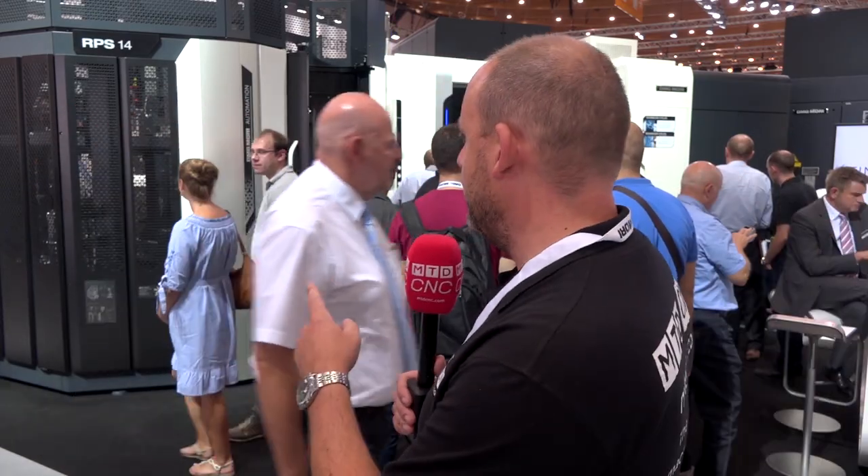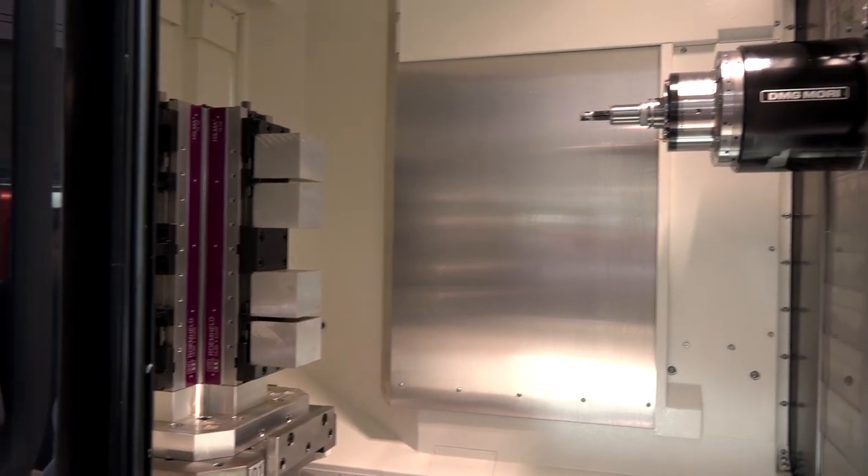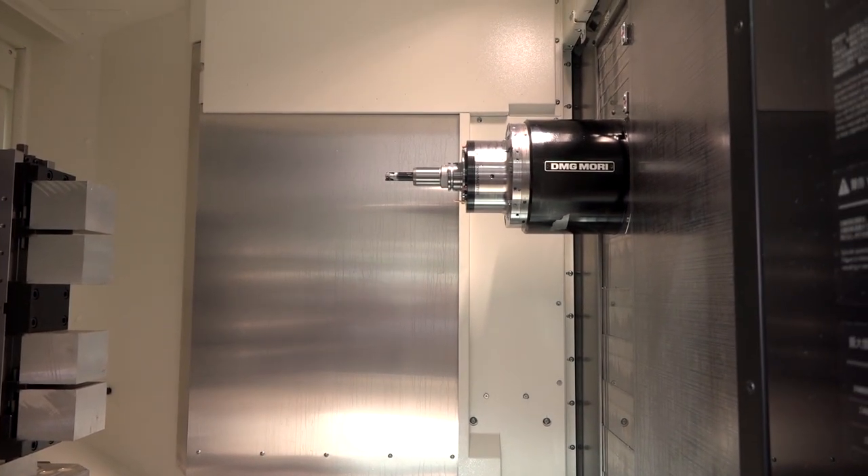You can run the machine overnight. This system has either 7, 14, or 21 pallets. Whether you've got the 4,000 machine from DMG Mori, or the 5,000 machine as this is here, or even the 6,500, the 8,000, or the 10,000 horizontal machining center series, you can have one of these RPS systems on it — and it is a DMG Mori product.